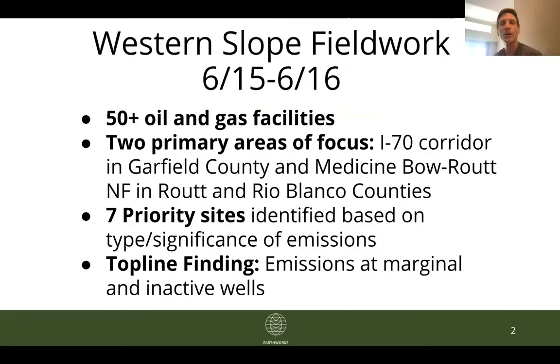As a quick overview, over the course of those two days we looked at roughly a little bit over 50 oil and gas facilities in two primary areas: one being the I-70 corridor in Garfield County, the other being the Medicine Bow Route National Forest area in Rio Blanco counties. We identified seven sites as priority sites based on the type or significance of the emissions that we saw, and for each of these seven we have filed complaints with either the Colorado Department of Public Health and Environment or the Colorado Oil and Gas Conservation Commission.